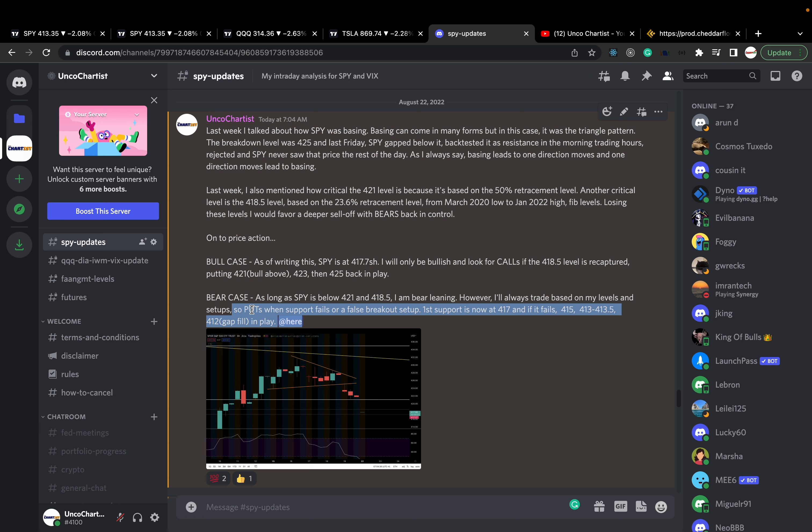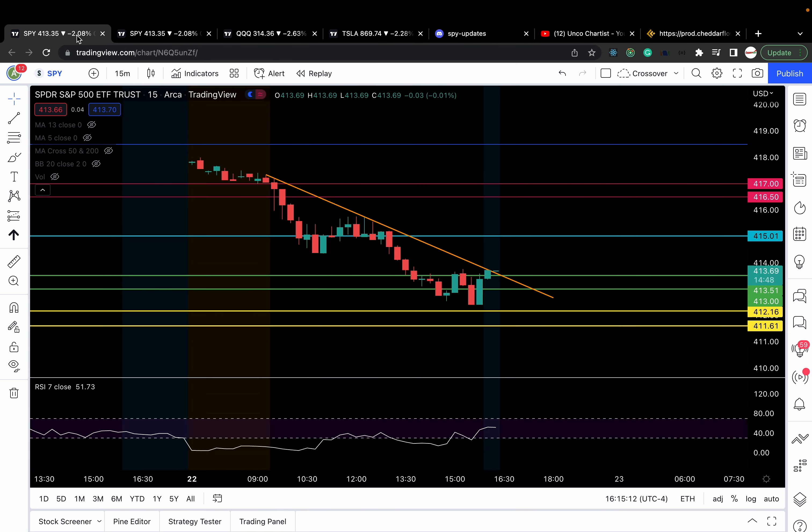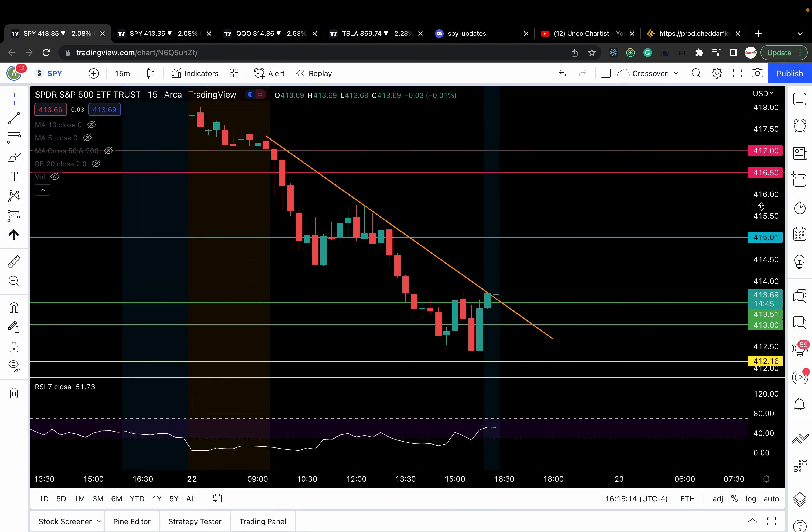I wrote in my Discord the plan was puts when support fails. First support is at 417, and if it fails: 415, 413, 412 gap filled as targets. So the plan was simple — look for puts when 417 failed.